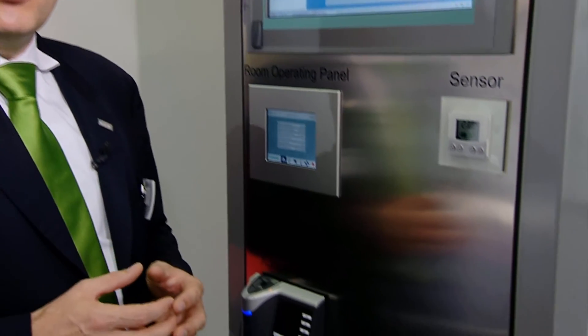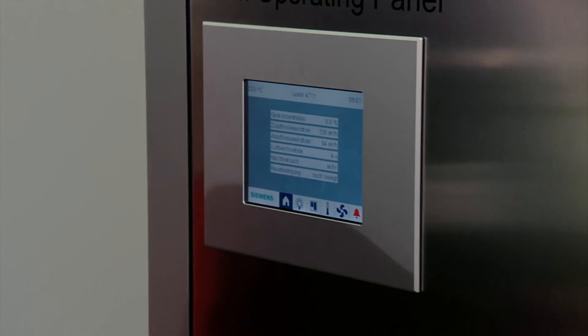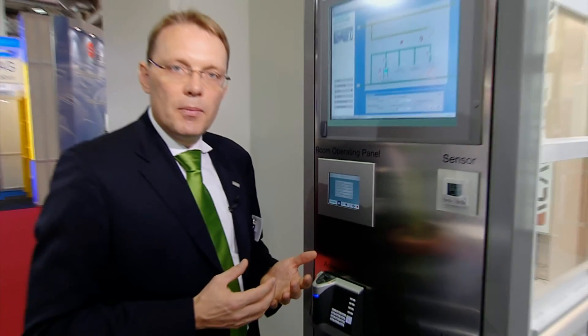With such automated functionality, it is key that users have access to so-called key performance indicators. Beyond temperature information, people need an overview of different KPIs to confirm that safety requirements are still fulfilled. This may include an overview of supply and exhaust air volume, air exchange rates, or information about a pending alarm for a specific laboratory.